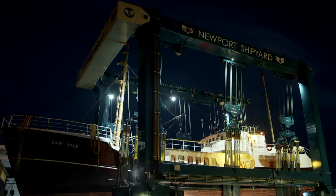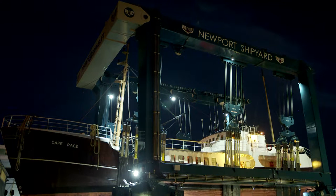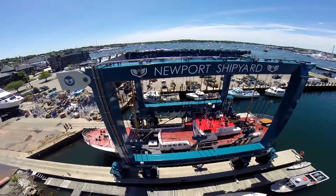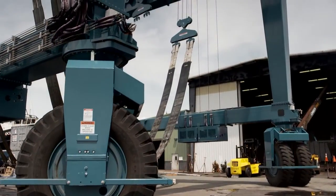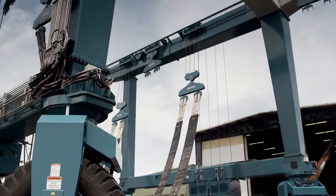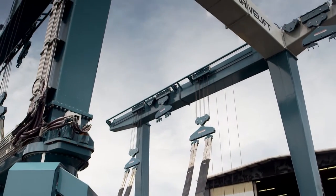If you need the flexibility to continue operations past sundown, high-mounted and/or low-mounted 12-volt DC lights are available as an option to illuminate work, drive areas, and runways. We understand no two jobs or shipyards are the same — that's why we offer a variety of custom options so your boat hoist meets the exact needs of your operations.